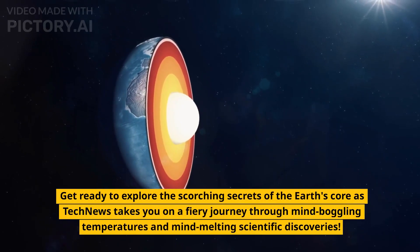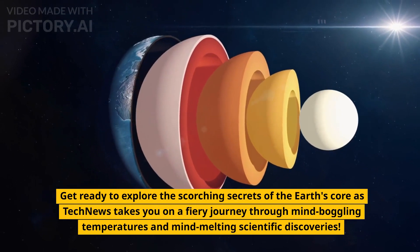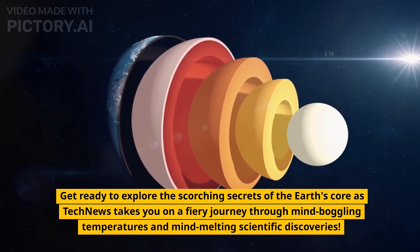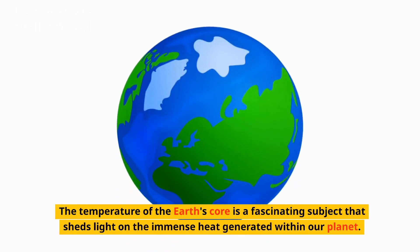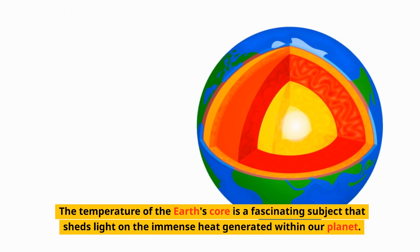Get ready to explore the scorching secrets of the Earth's core as TechNews takes you on a fiery journey through mind-boggling temperatures and mind-melting scientific discoveries. The temperature of the Earth's core is a fascinating subject that sheds light on the immense heat generated within our planet.